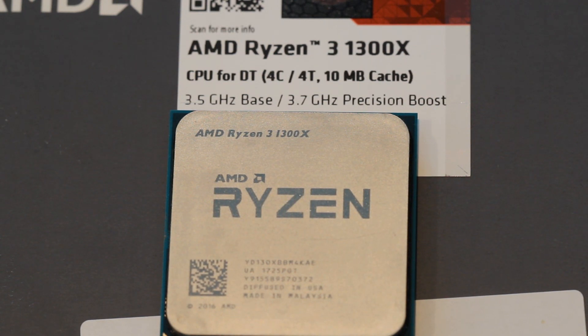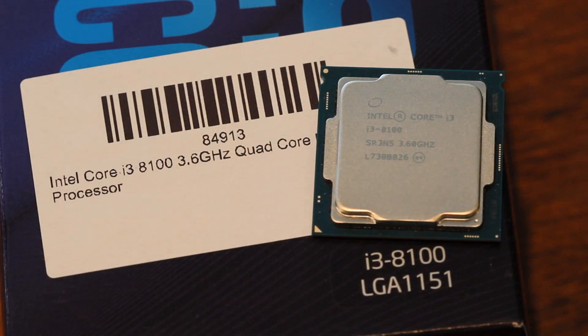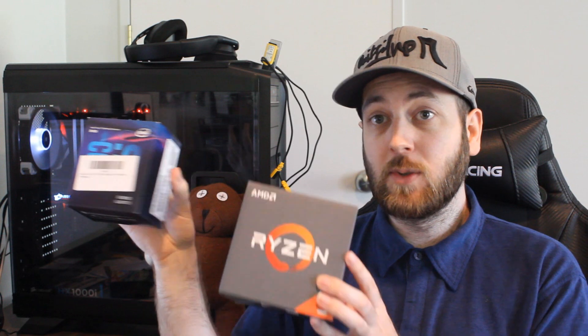Let's talk about the specs of these two CPUs. The 1300X is a 14 nanometer quad-core, four-thread CPU with a 3.5 GHz base clock and a 3.7 GHz boost, and a 65 watt TDP. The i3-8100 is also 14 nanometer, four-core, four-thread, coming in at 3.6 GHz with a 65 watt TDP. So these two CPUs are very similar.